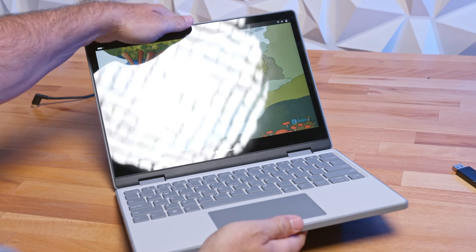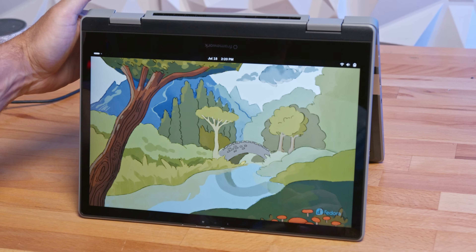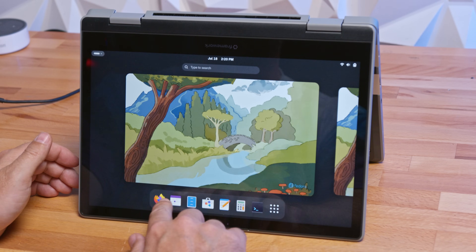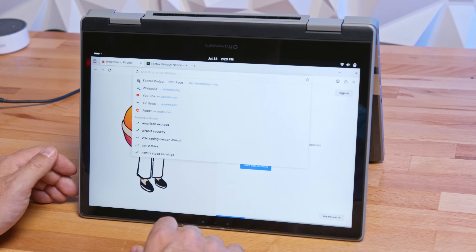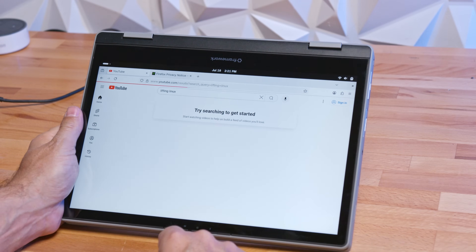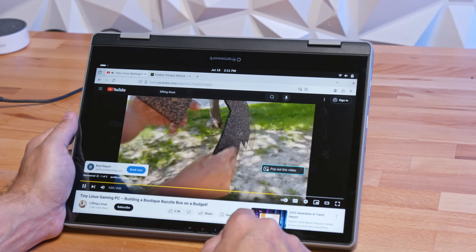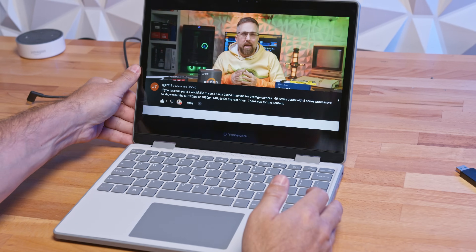Does everything actually work, and work well without any tweaking? I started with the basics. I folded the laptop into tablet mode, and the screen auto-rotated, the physical keyboard and trackpad were disabled as expected, the touchscreen responded instantly, and when I tapped on a text box, a virtual keyboard popped up. Folding it back into laptop mode rotated the screen back and re-enabled the keyboard and trackpad. Nailed it.